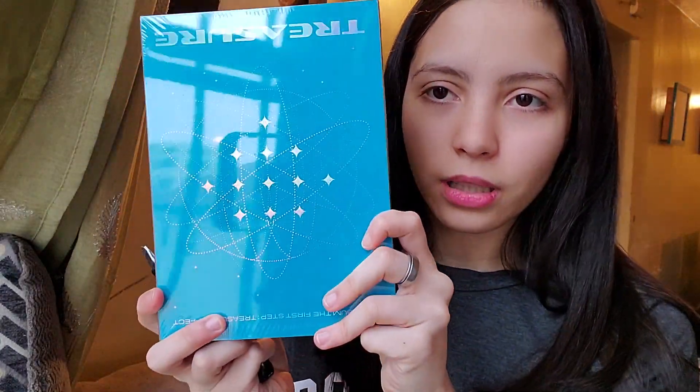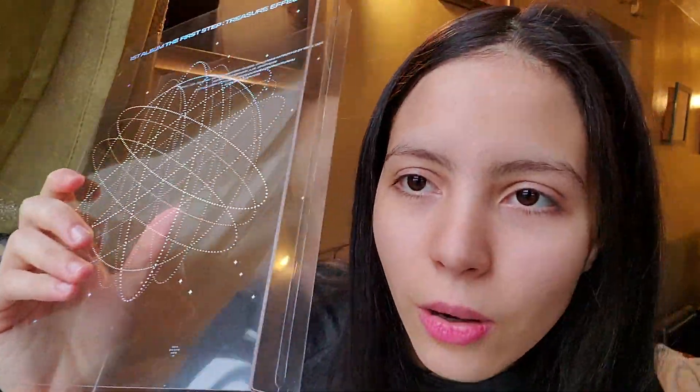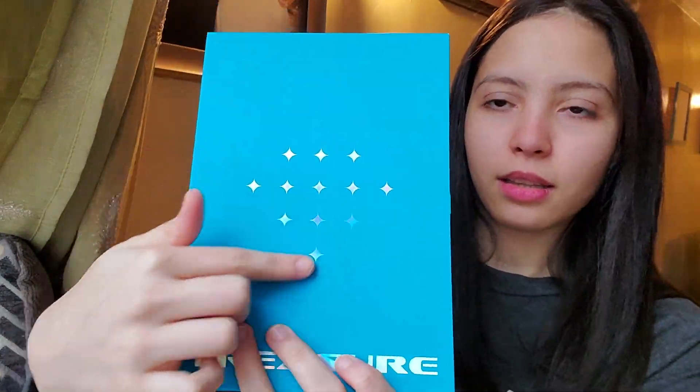I'll start with the blue version first. I will probably make a separate video showing the photo book and everything. I saw some people have problems opening this — it is really tight. This is the plastic cover. We have the TREASURE logo, then the photo book, the songs in the back, and the diamonds for TREASURE. When you open it we have the CD.